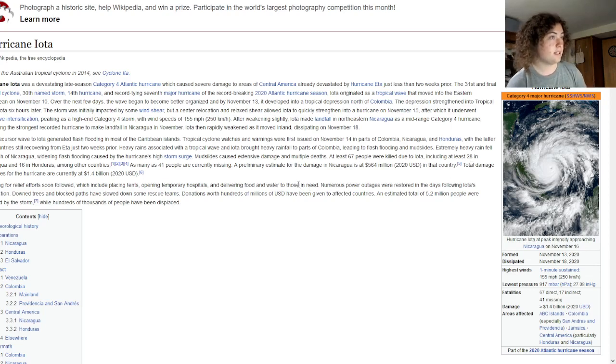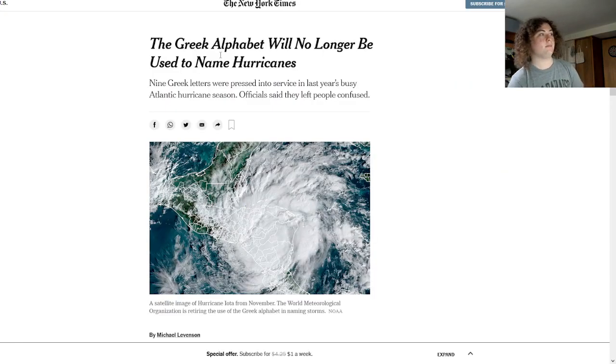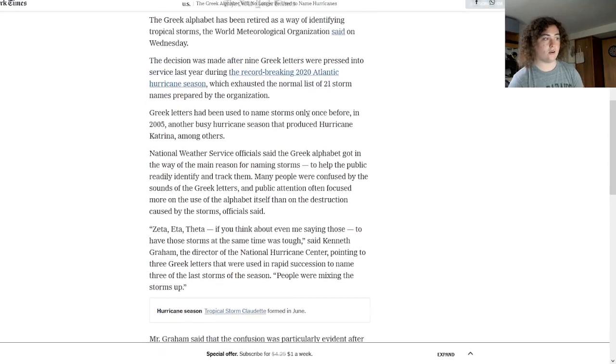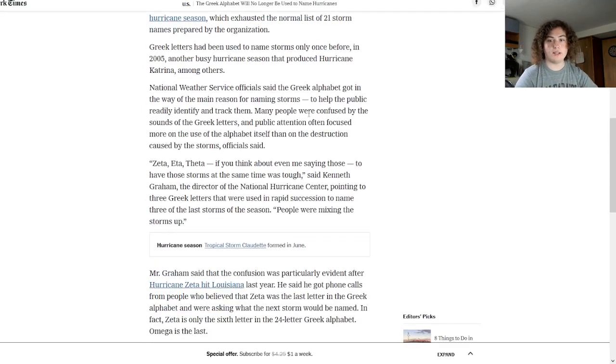For this reason, they decided to remove the Greek alphabet from the hurricane naming system. Hurricanes Eta and Iota originally got retired in the 2021 conference, and then about a month later they decided to just remove the entire Greek alphabet and replace it with a new auxiliary list.